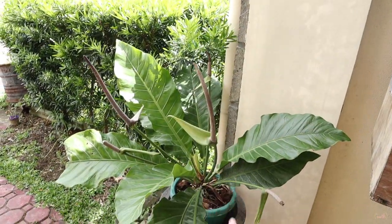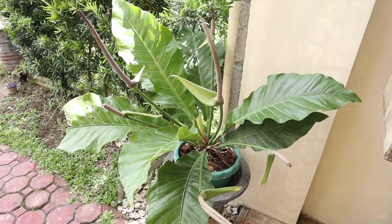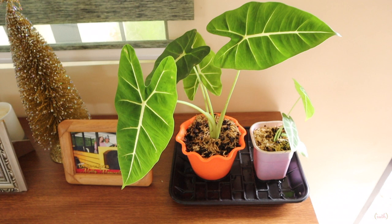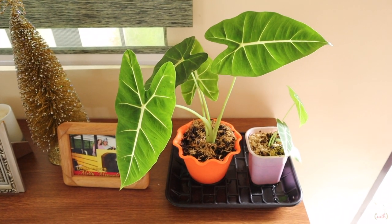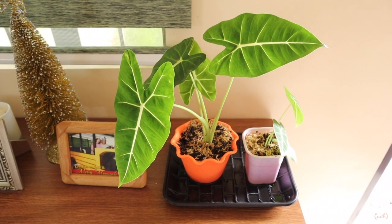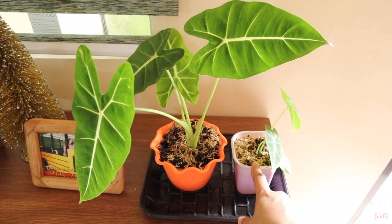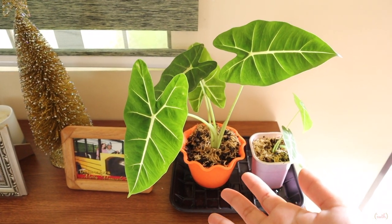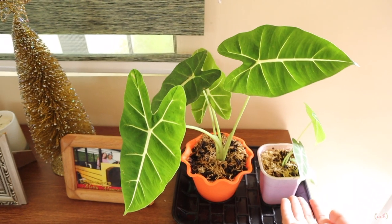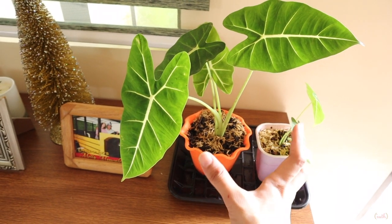They swapped places because earlier the Elephant Ears was here and it was super sunny — the sun was hitting it directly. So they moved it, and this plant is here for now. Also delivered with the Elephant Ears was this Alocasia — there are actually two of them, the second one is a freebie. Super cute! They're placed inside for now because outside is too hot and they're still small — we'll probably buy a bigger pot so they have room to grow.